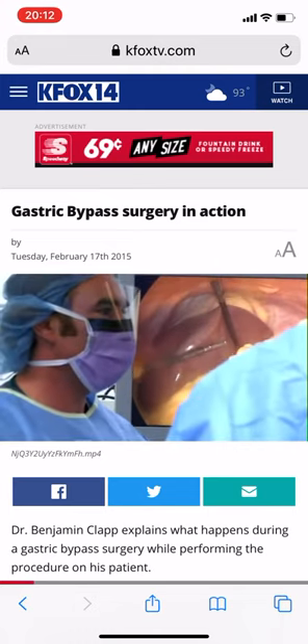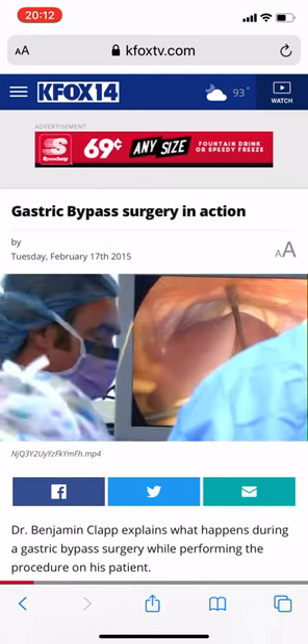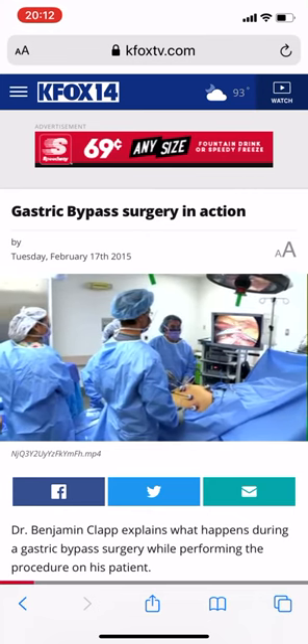She did such a great job losing weight that her liver is teeny. I'm very proud of her preoperative weight loss — it's made my job a lot easier.